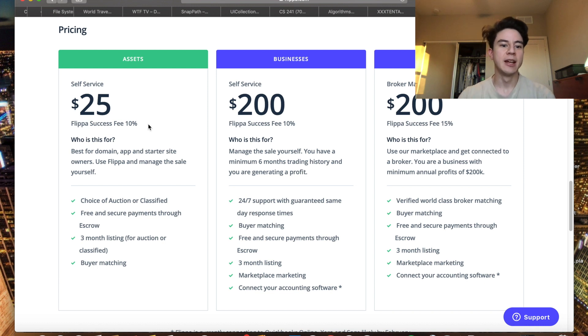With the $25 listing fee plus the 10% success fee, you actually have to make $27.78 to break even. This also doesn't include PayPal fees, which are somewhere around 1 to 3% — pretty small but worth factoring in.